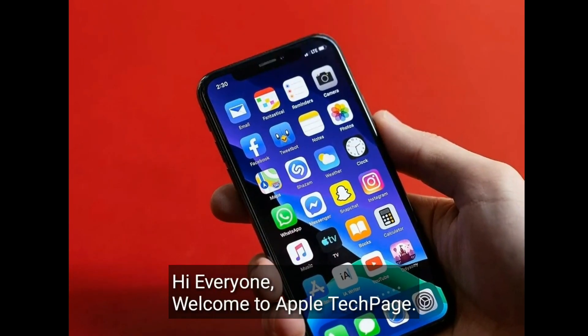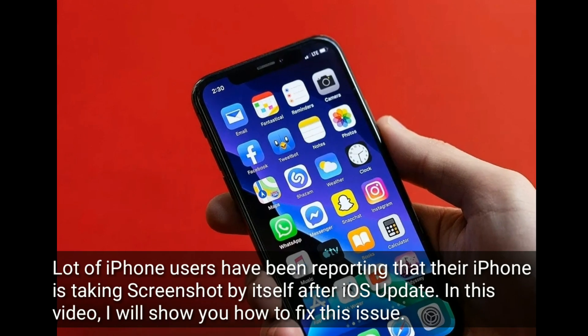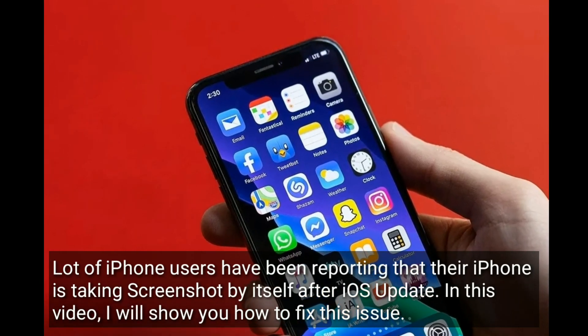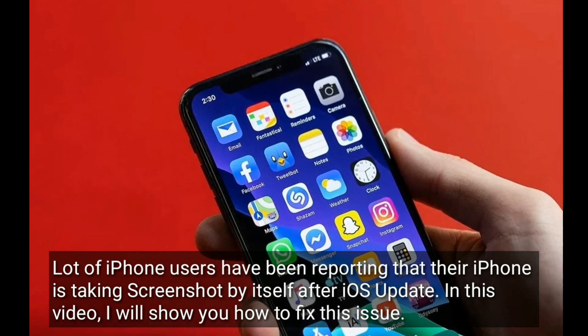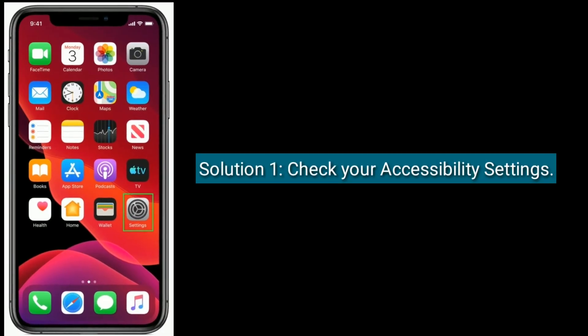Hi everyone, welcome to Apple Tech Page. A lot of iPhone users have been reporting that their iPhone is taking screenshots by itself after an iOS update. In this video, I will show you how to fix this issue.